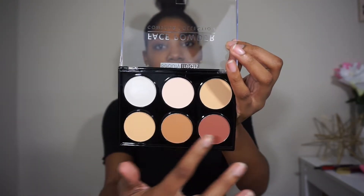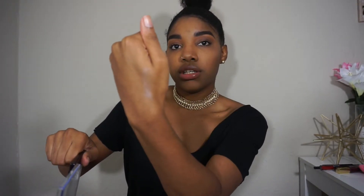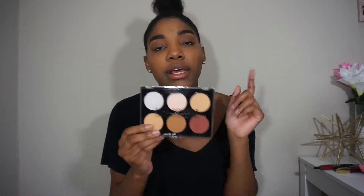I also picked up the LA Girl concealer in Fawn — you guys know this is my jam. I haven't used it in so long but I've been reaching for it again, and these are literally $1.99–$2.99 on the site, which is amazing. Then I got the Beauty Treats face powder contour kit. It comes with highlighting shades and two bronzer shades — one shimmery highlight. It's only $3.99. I don't actually own a contour kit so I wanted to try one out.